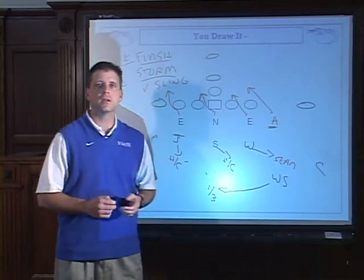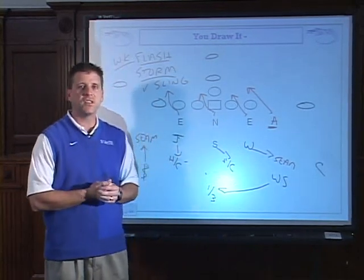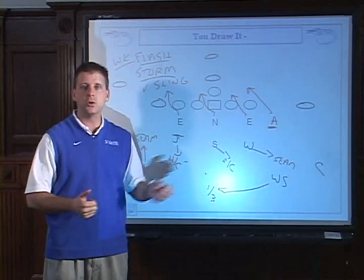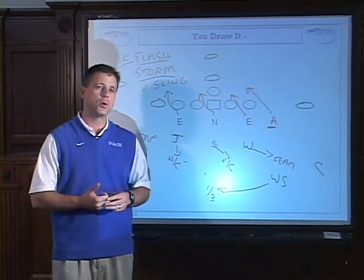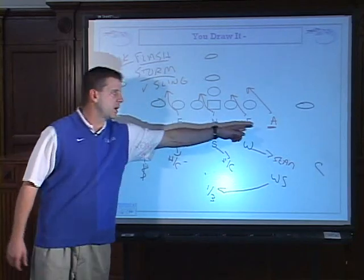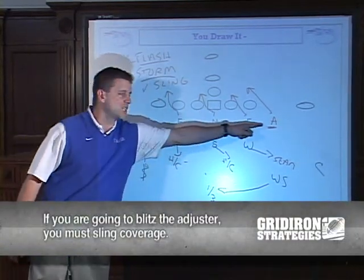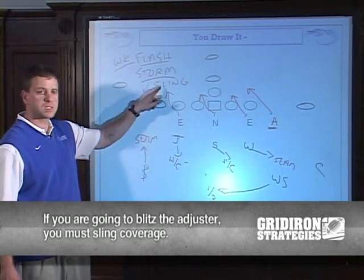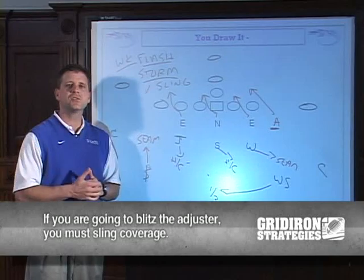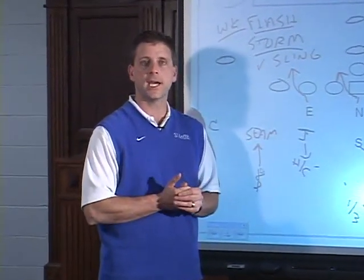We were very fortunate this past year. In 2005 our adjuster is a 6'2", 195-pound sophomore that can really run. In two years we're going to do a lot more with him. Always remember: if you're going to blitz the adjuster, you have to sling the coverage automatically. It's an automatic sling, but it gives you another weapon — good stuff to run just to give an offense something different to look at.